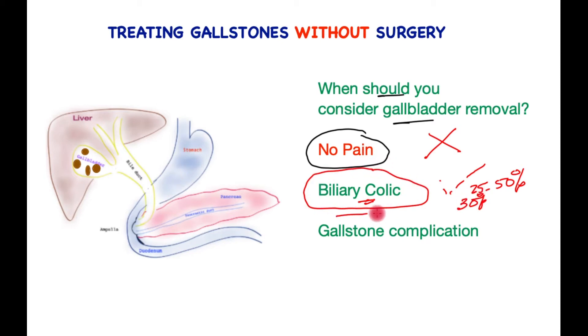However, if there are recurrent episodes of biliary colic, or a gallstone complication such as infection, cholangitis, or pancreatitis occurs, then it is important that removal of the gallbladder is prioritized to prevent future significant complications, which at times can be life-threatening.